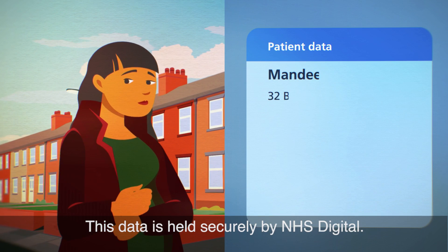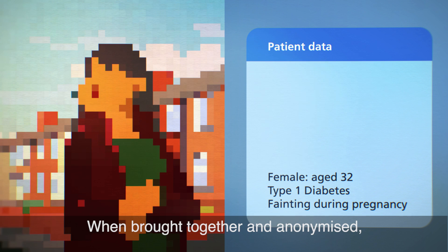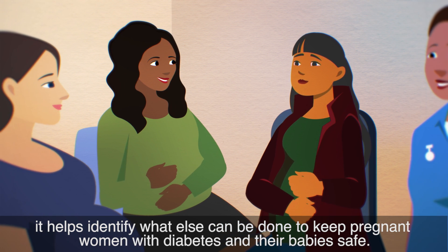This data is held securely by NHS Digital. When brought together and anonymised, it helps identify what else can be done to keep pregnant women with diabetes and their babies safe.